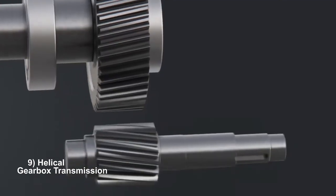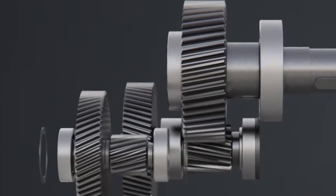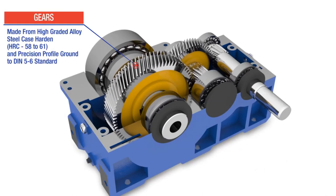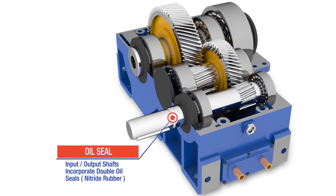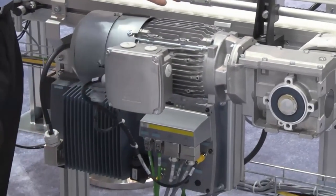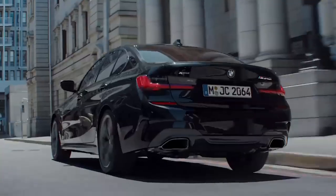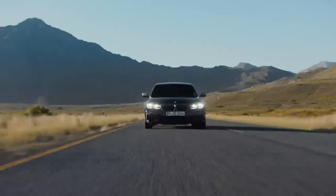Helical gearboxes utilize helical gears with angled teeth to achieve smoother and quieter operation compared to spur gears. Helical gears feature teeth that are cut at an angle to the gear's axis, resulting in a helix shape. When two helical gears mesh, the angled teeth engage gradually, allowing for smoother and quieter operation compared to the sudden engagement of spur gears. This design reduces noise and vibration, resulting in a more refined and efficient gearbox. They are good for applications requiring smooth and quiet operation, such as industrial machinery, automobiles, and marine propulsion systems. The BMW 3 Series, known for its refined driving experience, often comes equipped with a helical gearbox for smooth and efficient power delivery.